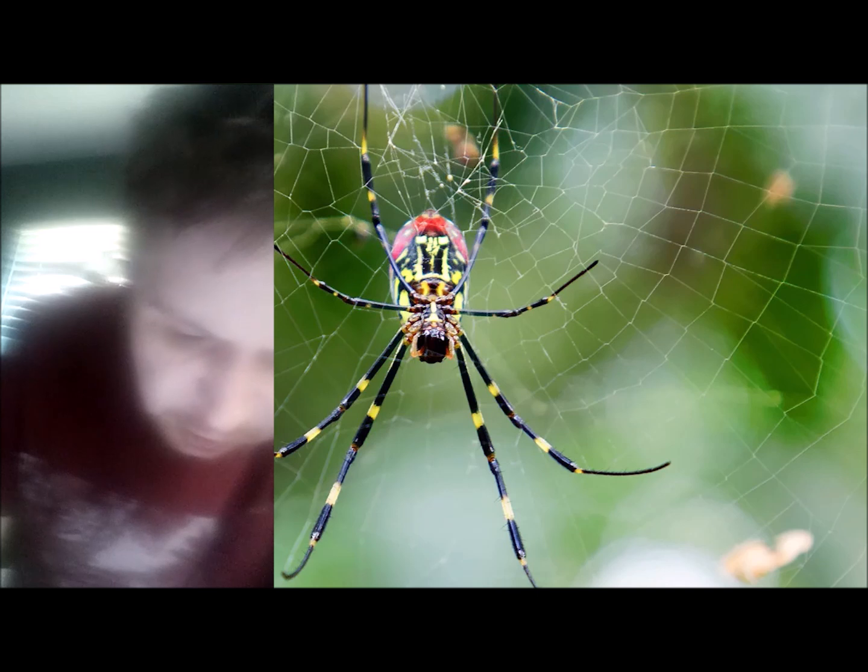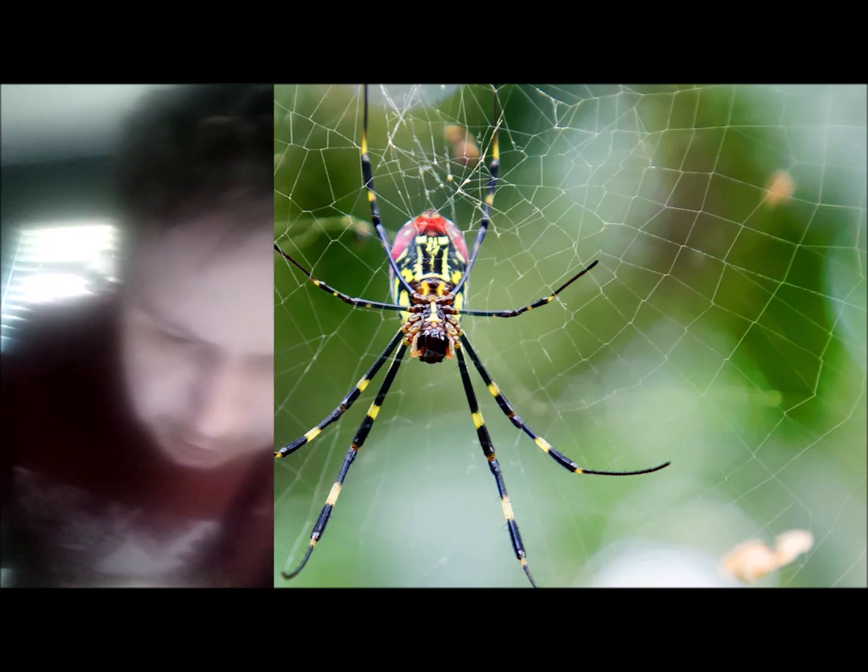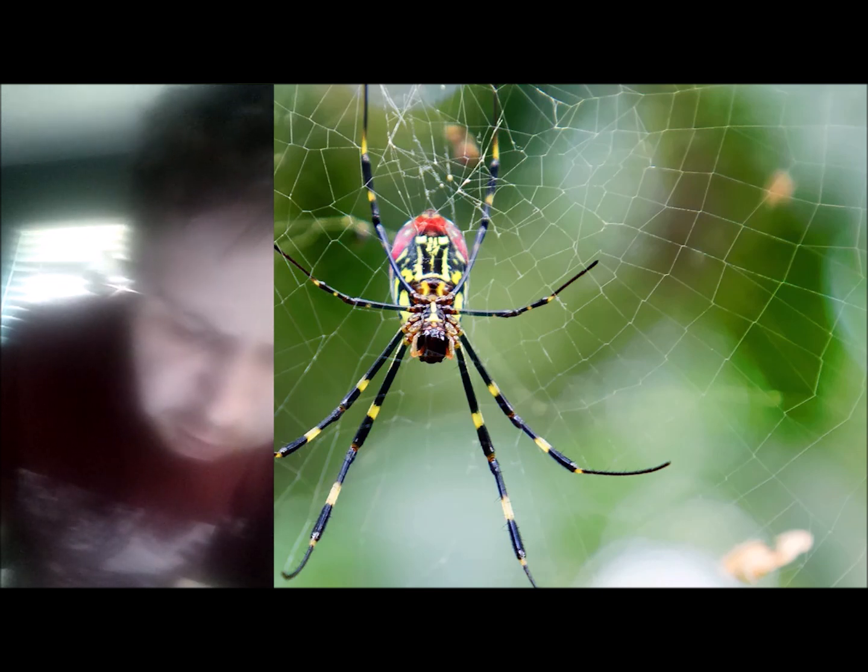Females lay eggs in the fall. There can be up to 1,500 eggs — dang, boy, that's a lot of eggs! — in a thick-walled sack covered in bright yellow silk. Baby Joro spiders hatch in the spring and look like smaller versions of their adult counterparts.